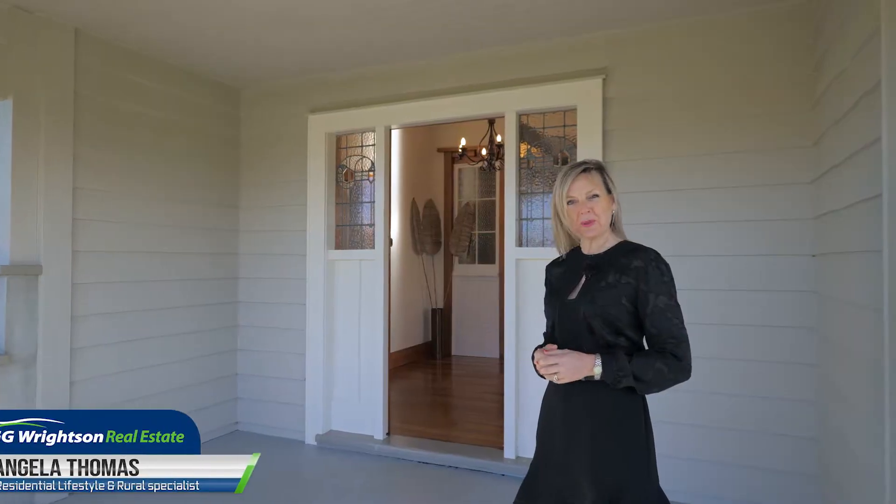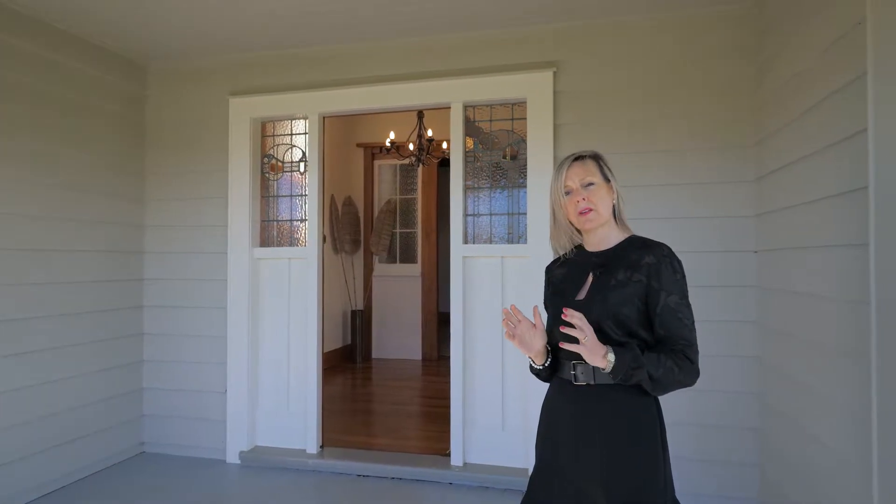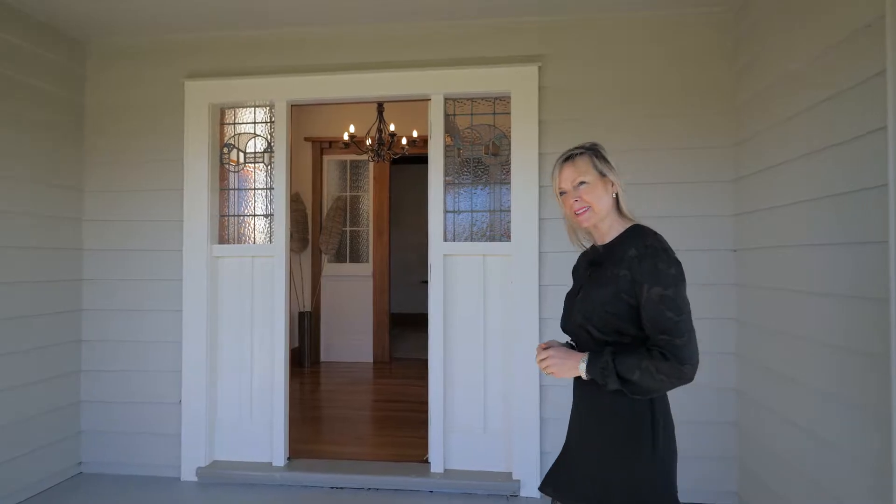Welcome home to 823C Bruntwood Road. In a sought-after location, this gorgeous character home is one of a kind. You'll be smitten as soon as you step inside.